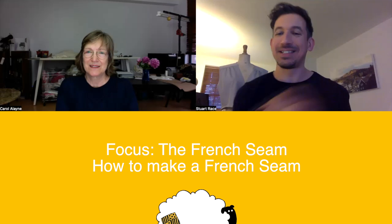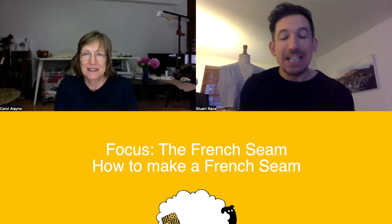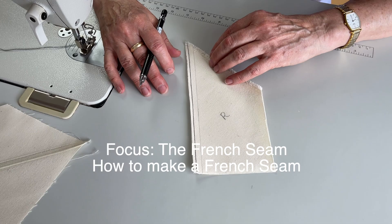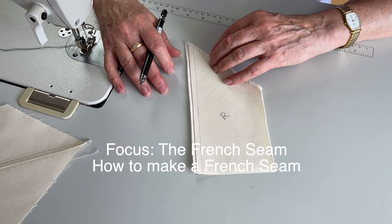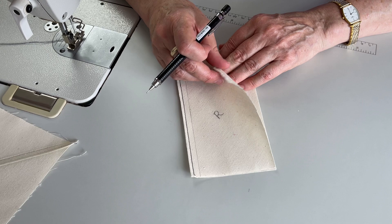Carol has prepared some great tutorials for us, as always. You've only got one more week to go after this. The first tutorial is literally the easiest, most basic way of doing a French seam, and Carol explains it using good old-fashioned calico. Let's jump in and take a look at how to do a French seam. I want to show you my approach to the technique of making a French seam when you're seaming two pieces of fabric together.